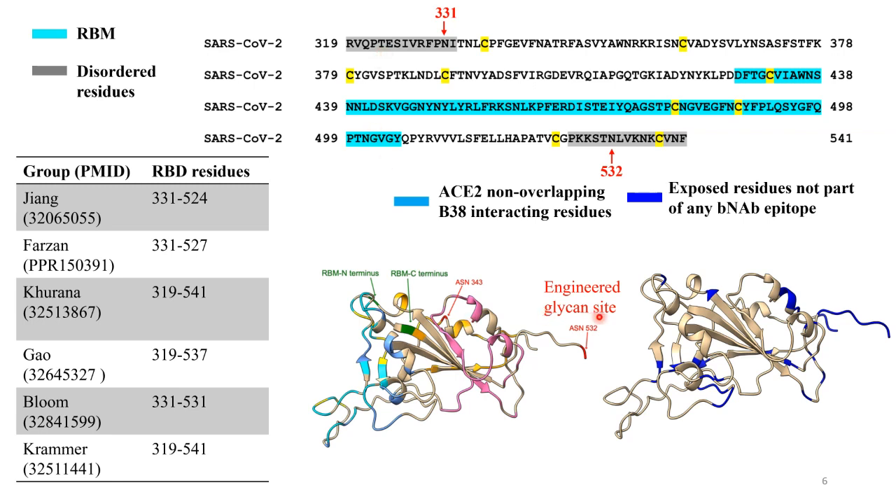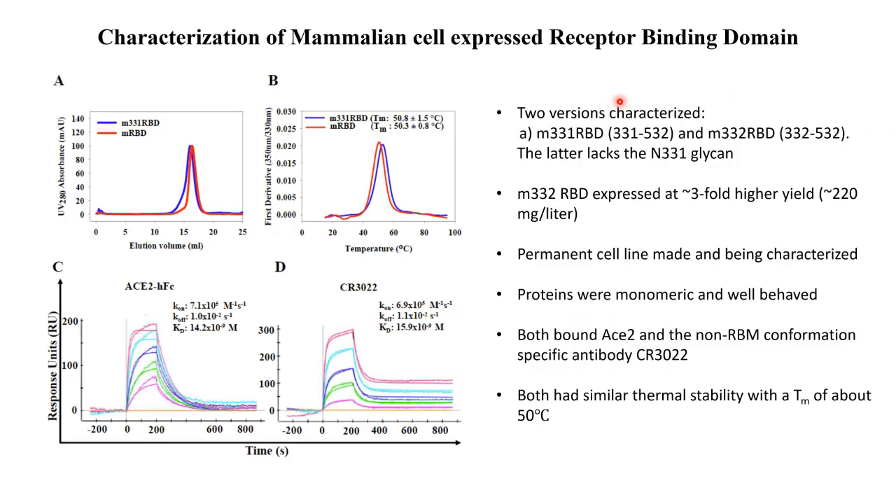This summarizes the residues we used — ACE2 non-overlapping residues that interact with some antibody, and the region in cyan is the receptor binding motif. We expressed the construct in mammalian cells, where it expressed very well — surprisingly, 220 mg per litre in a transient transfection. We also made versions deleted at the N-terminal residue containing a glycosylation site, which expressed at the highest level. Permanent cell lines have been made and are being characterized. The proteins were monomeric, well-behaved, bound ACE2 and a conformation-specific antibody with good affinity, and had a thermal melting temperature of about 50 degrees.